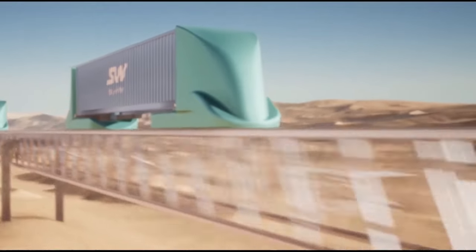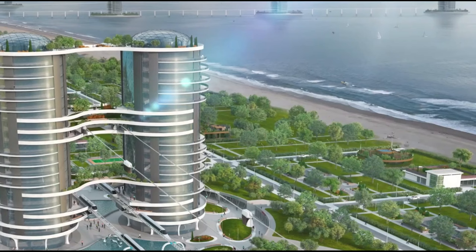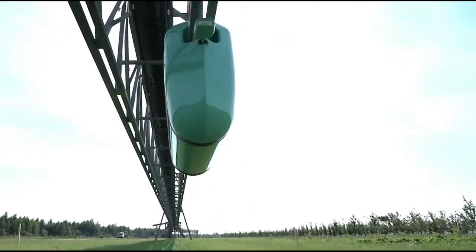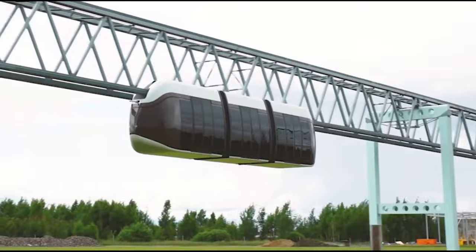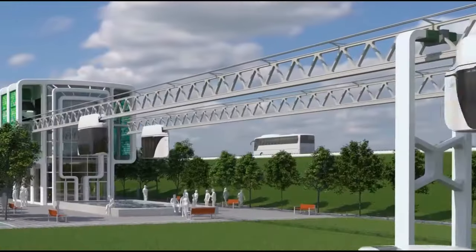Investing in Skyway's automated control systems is a prudent decision for current infrastructure needs. These systems not only enhance safety and efficiency but also promise long-term gains in both monetary returns and improvements to our overall quality of life. Embrace the future of transportation with Skyway — a choice that promises to reshape our cities and enhance our daily experiences.